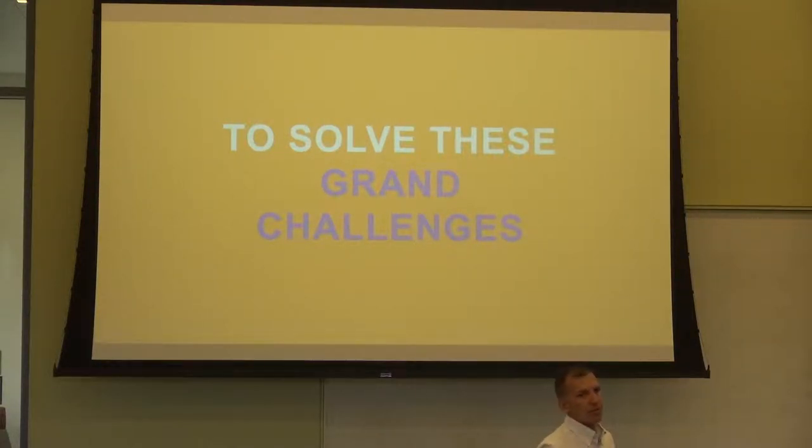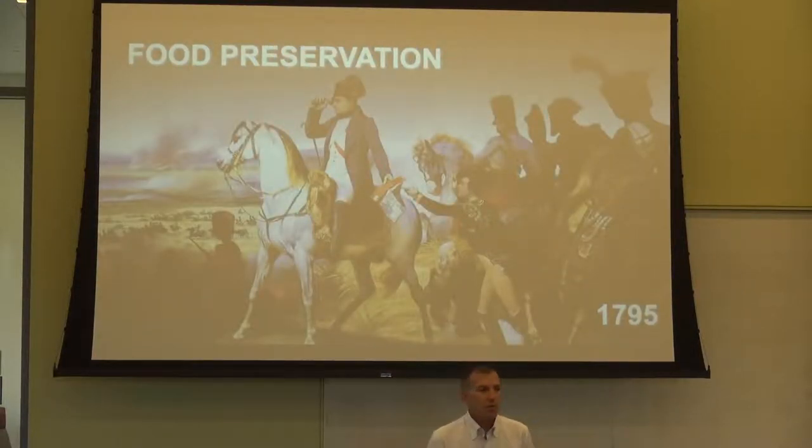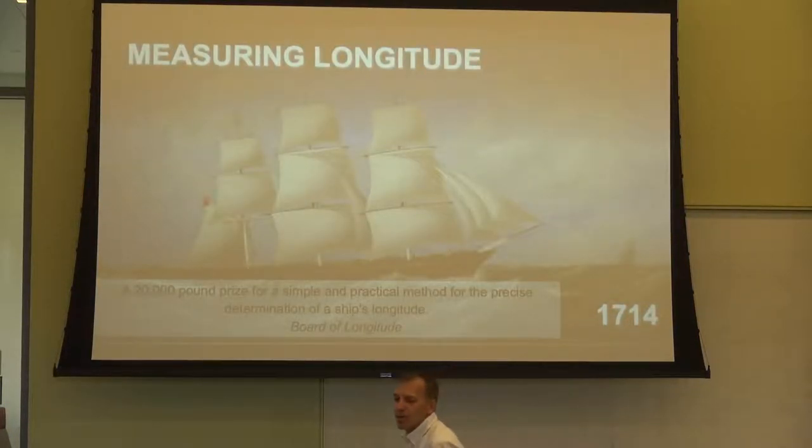Prizes can help you activate the crowd to solve your grandest challenges. It's a little history lesson — prizes have been around for over 300 years. Back in 1714, we knew where we were on a latitudinal basis crossing the seas, but never on a longitudinal basis, which led to a lot of shipwrecks and people dying. The British Admiralty offered a prize of 20,000 pounds for the first person who could figure out longitude — create a simple tool to say exactly where we were in the ocean. Everybody assumed an astronomer or ship's captain would win. It was actually a clockmaker. He made a simple timepiece that, when tested, was only four miles off. Because he was a simple clockmaker, they actually didn't pay him — he had to sue to get paid. But he eventually got paid.